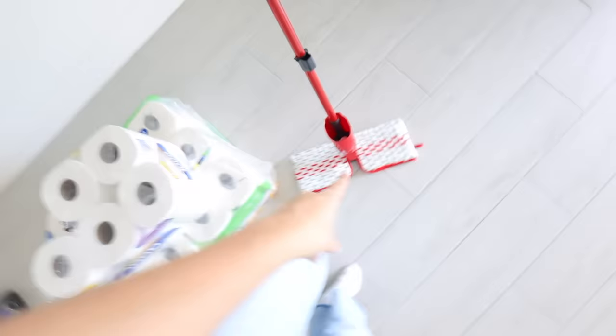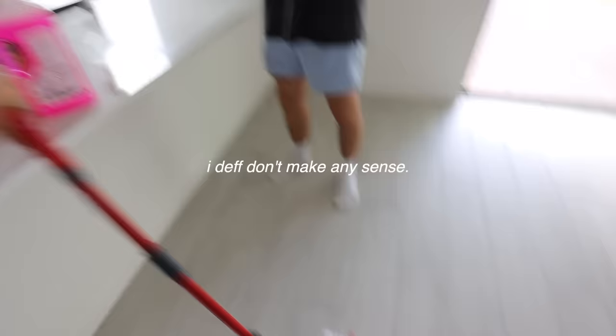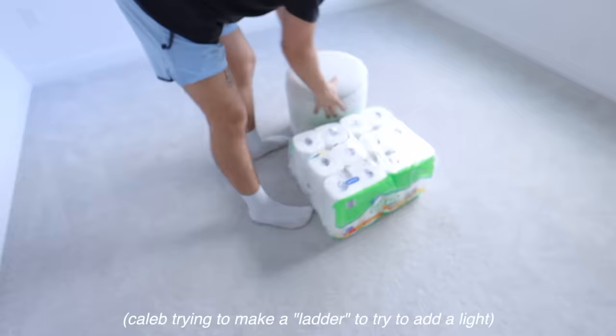Caleb already started mopping the floor. It's one of those mops where water comes out when you click it. And it's pink — look at it.